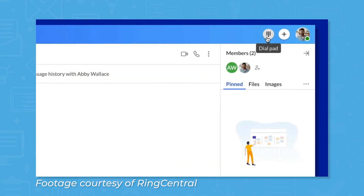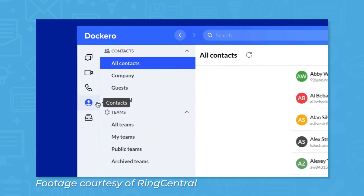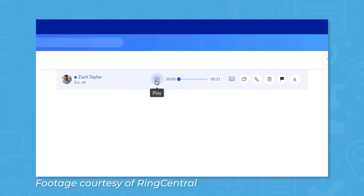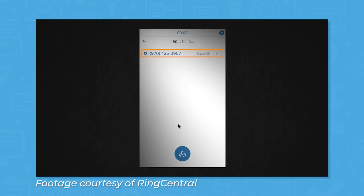Perhaps the most essential feature of RingCentral is Business Phone. This feature lets you make calls, access voicemails, send faxes, and send text messages. You can record calls for quality control, and the system uses natural language processing to automatically transcribe voicemails. Start a new call by using the dial pad in RingCentral, or use the mobile app to make calls from your mobile device. If you'd rather use your computer as a soft phone, you can flip the call to transfer it from your mobile device to your computer without interrupting the call.